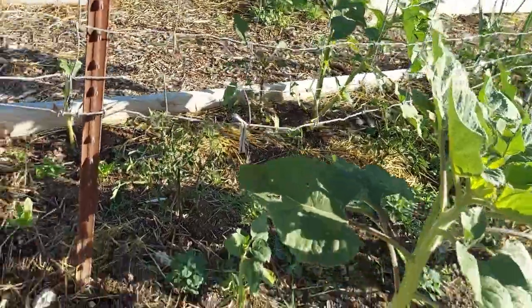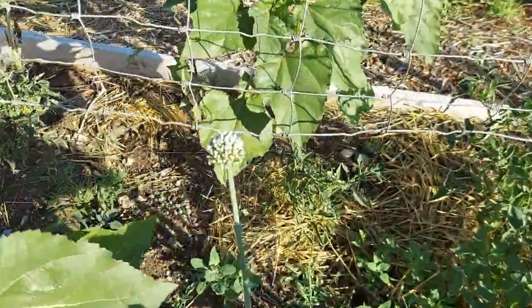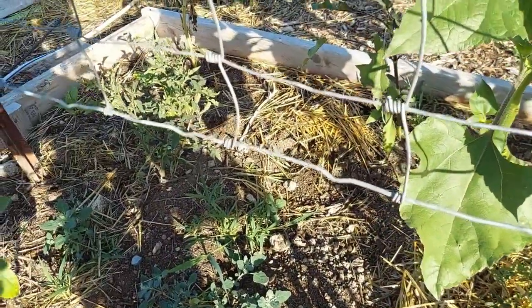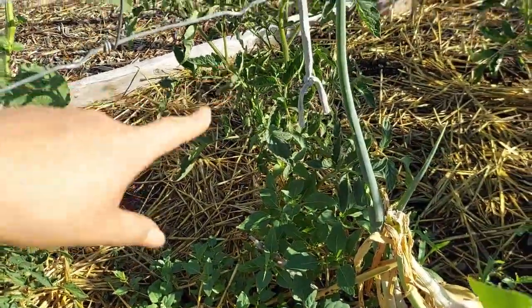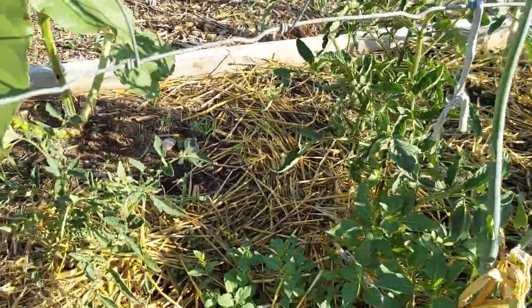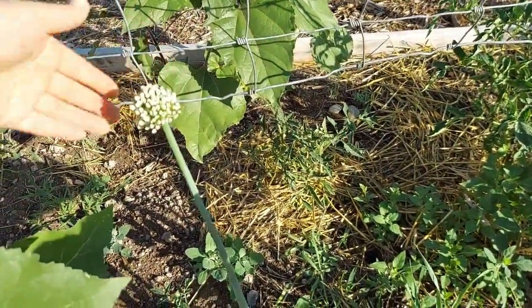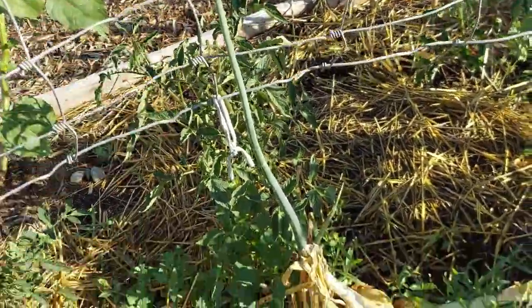Let's begin with the first tomato bed. This is the 40 or 50-foot long one. Our tomatoes down on this end are doing okay. This side of the bed always gets a little bit drier than the rest of the garden, but these tomatoes are all doing pretty fantastic. And we do have some seed heads coming out of the onions that I had saved, which is exciting.